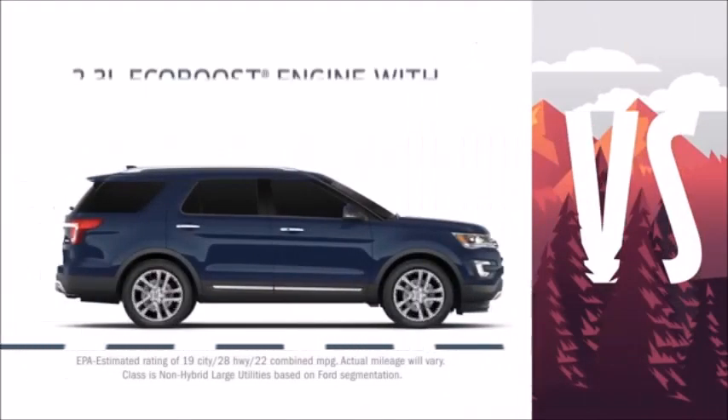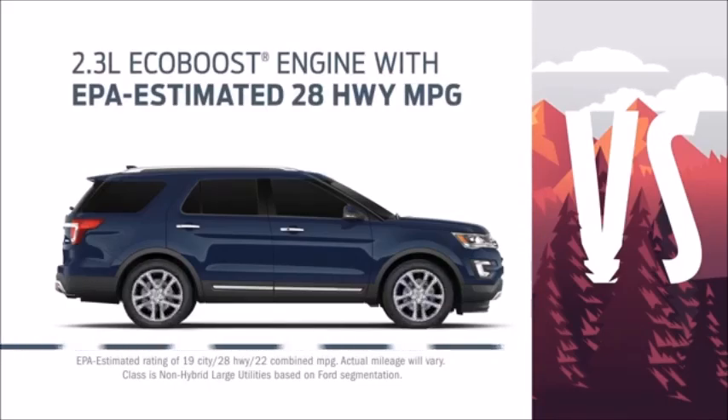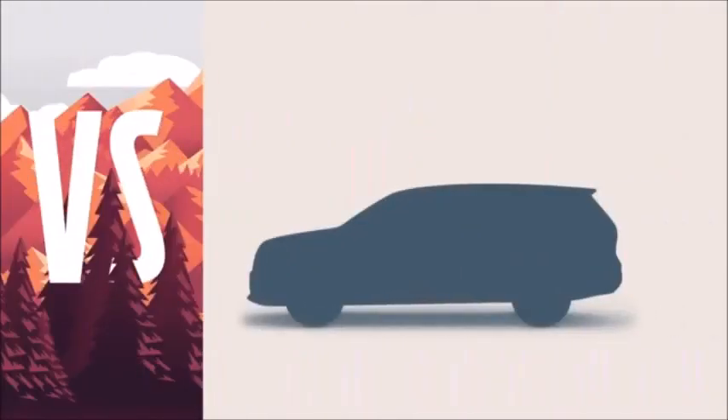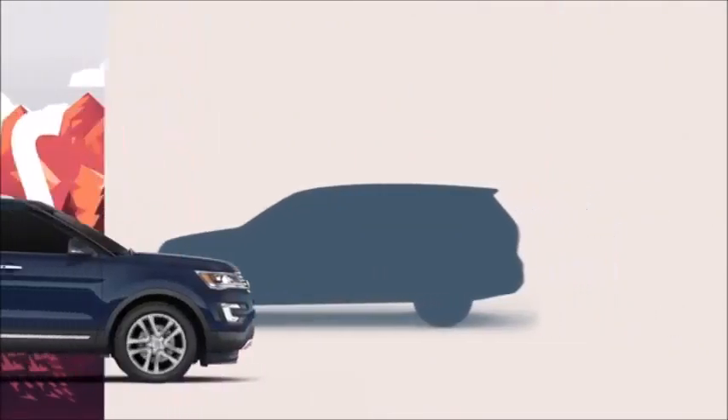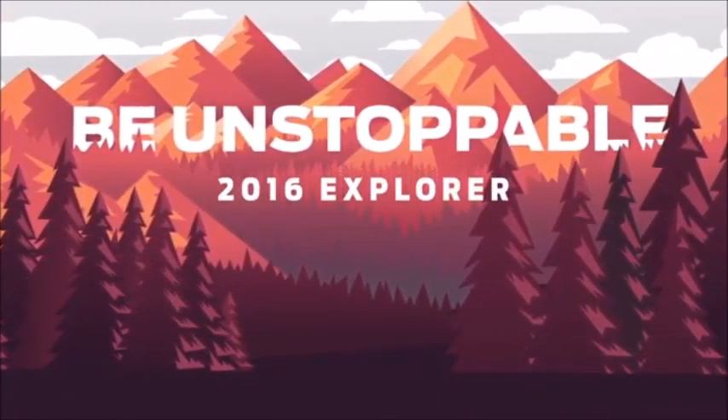And with the powerful 2.3 liter EcoBoost engine with unsurpassed highway fuel economy rating, nothing will hold you back from your next great adventure. Pilot can't say the same. While there are many ways to go, there's only one way for you to be unstoppable. Ford Explorer.